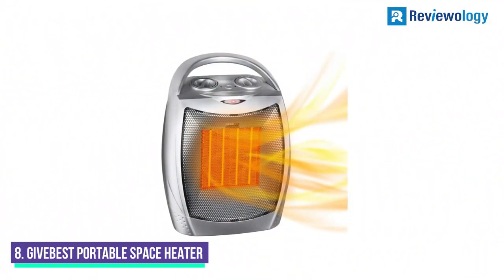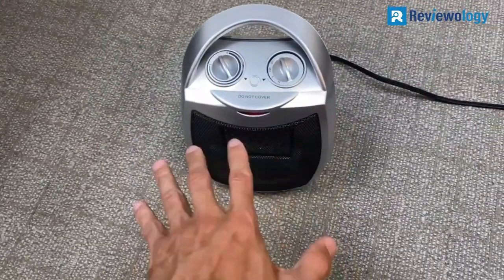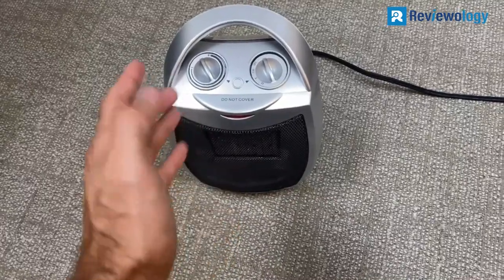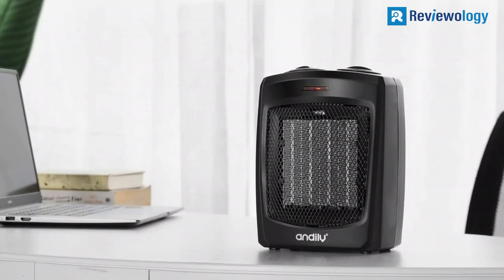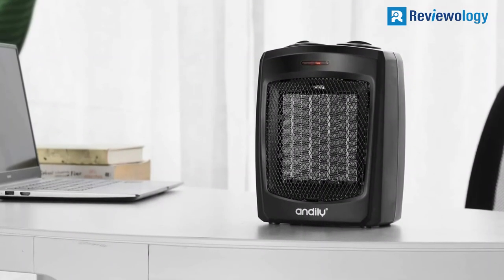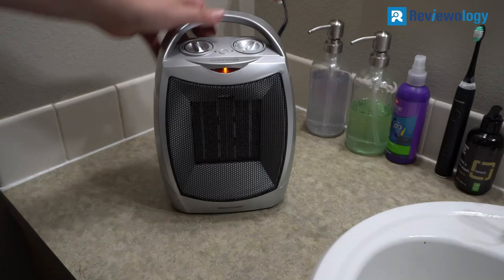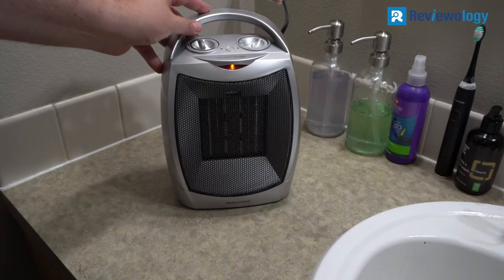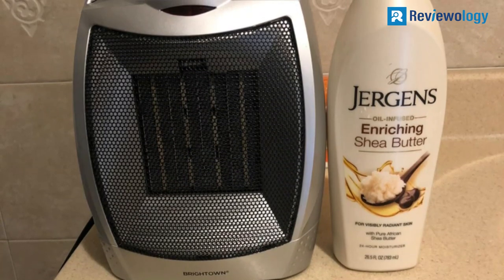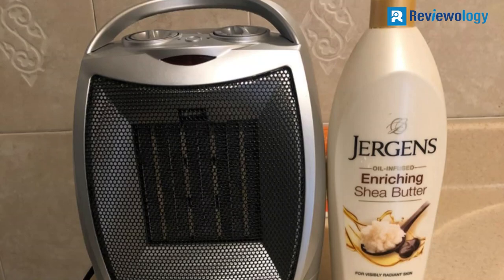Number 8. Quiet operation and the ability to quickly heat rooms as large as 200 square feet make the GiveBest Portable Electric Space Heater a wise choice for warming up. The ceramic space heater has an adjustable thermostat and an overheat shutoff and tip-over shutoff for safety. It runs quietly so as not to distract from activities like reading, watching TV, and conversing. It's less than 10 inches tall, weighs just over 3 pounds, and features an easy carry handle for moving from room to room.